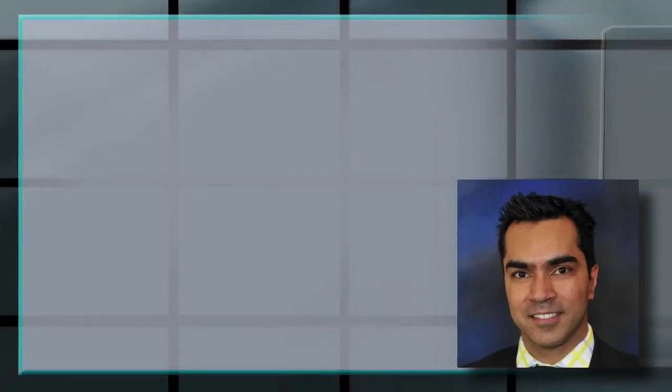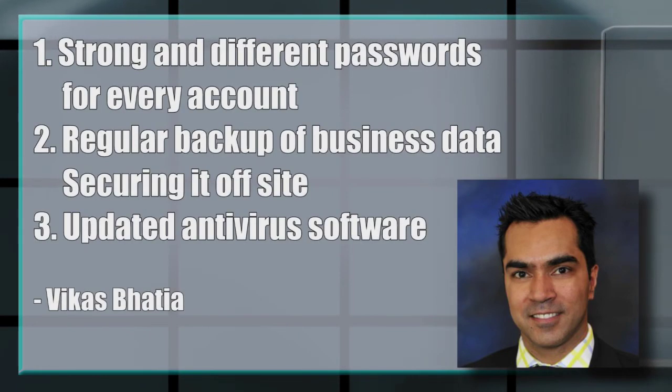New York-based security expert Vikas Bata gives some easy tips to small business owners to strengthen their cybersecurity, including strong and different passwords for every account, conducting regular backup of business data and securing it off-site, and keeping your antivirus software updated.